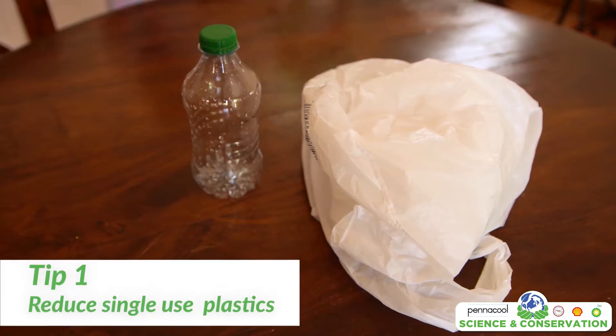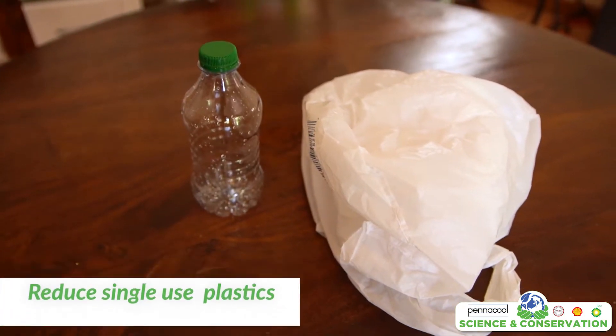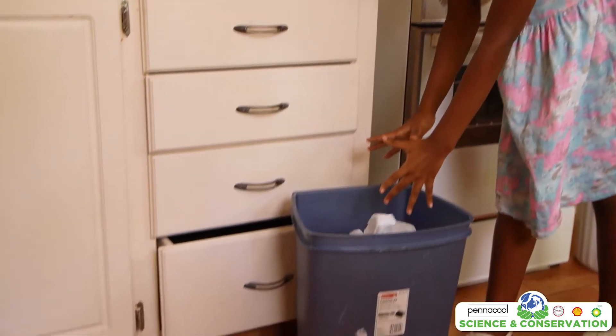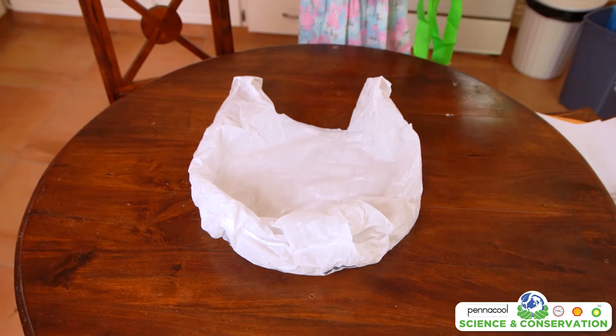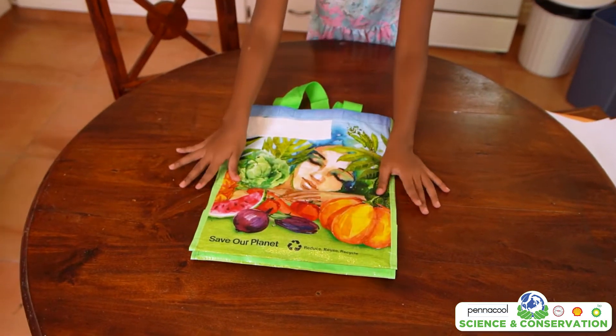Tip number one: stop using single-use plastics. Single-use plastics are plastics that are used once and then thrown away. They take up lots of space in our landfills and often end up in our ocean. We should stop buying bottled water and start using a reusable water bottle. We can also stop using plastic bags and start using reusable shopping bags when we go to the markets or grocery store.